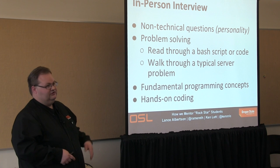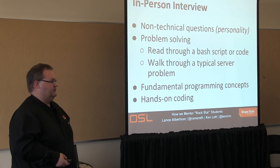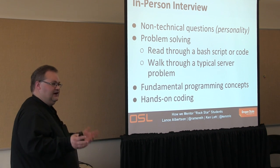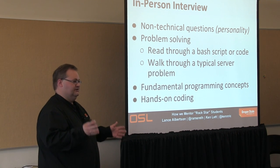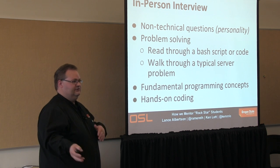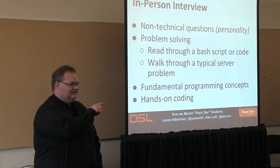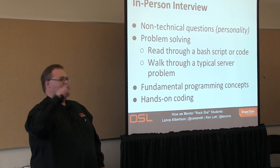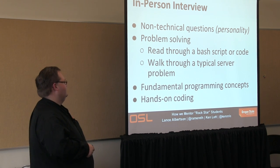Whether that's interpreting some bash script code — like telling us what a long string of pipe commands does with given input — it's always interesting seeing how they figure it out. You can tell when they work through it: 'I see what it's doing now' — that's when you know that's the right kind of person. We walk through typical server problems like: Apache's not working, what would you do?